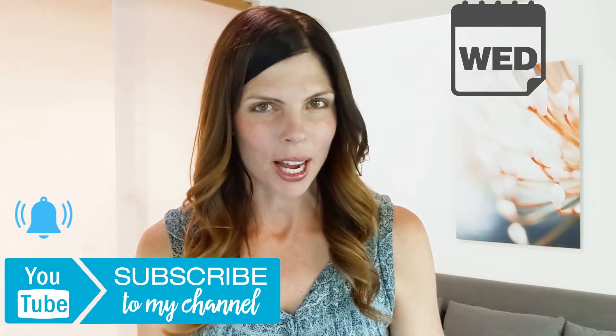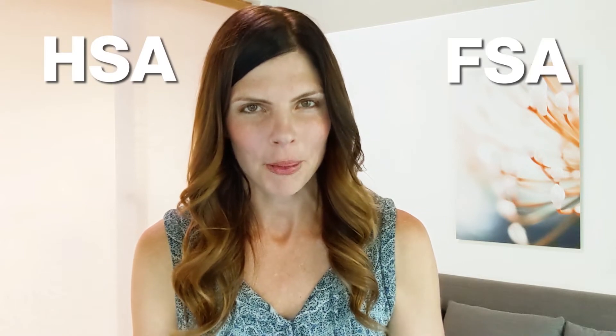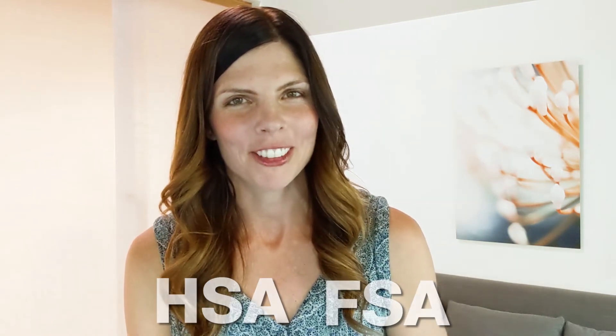I am delighted you landed on my channel where I share money moves, money tips, and tricks every Wednesday. Be sure to subscribe and hit the bell to be notified when a new video is posted every week. In this video I will share the differences between an HSA versus an FSA for health benefits and make sure you have the clarity so you can confidently make the decision on which one or perhaps both are right for you.